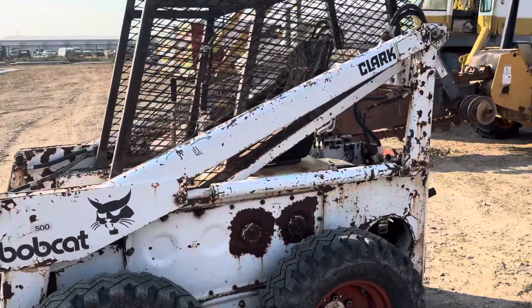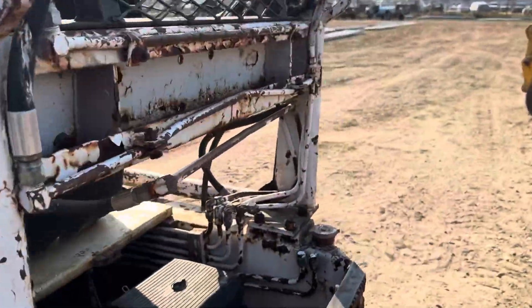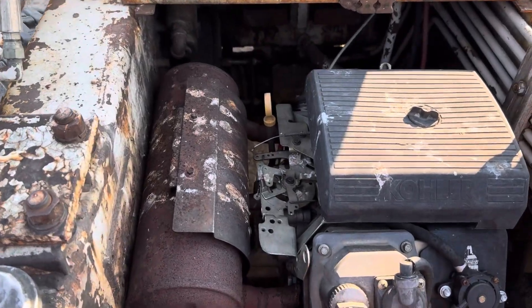It's a gas engine, a Kohler engine. The hydraulics work on it fine. This muffler is really noisy, that's why I didn't start it now.